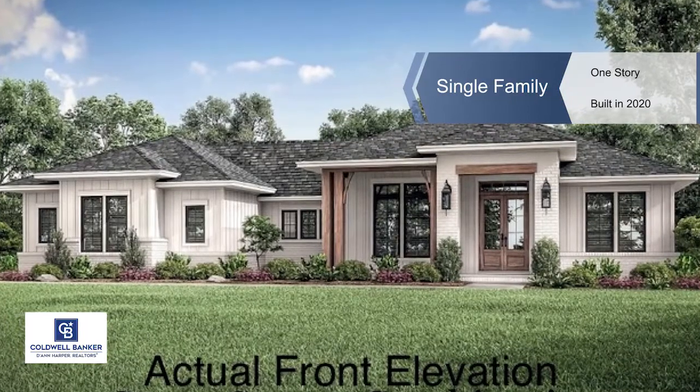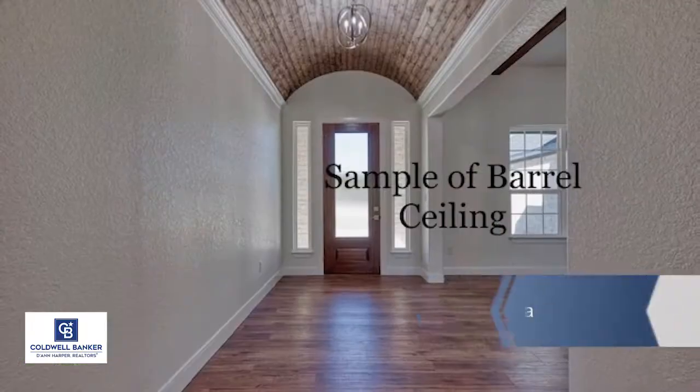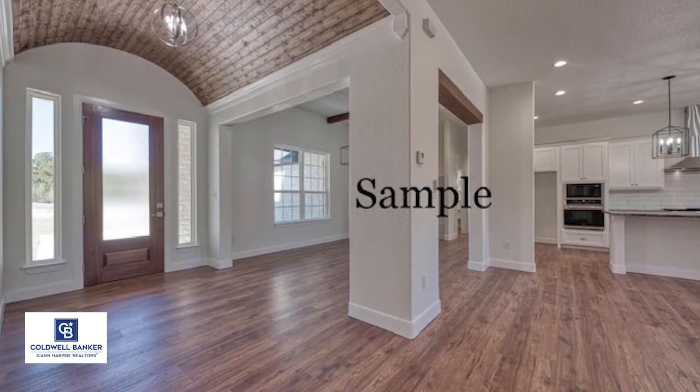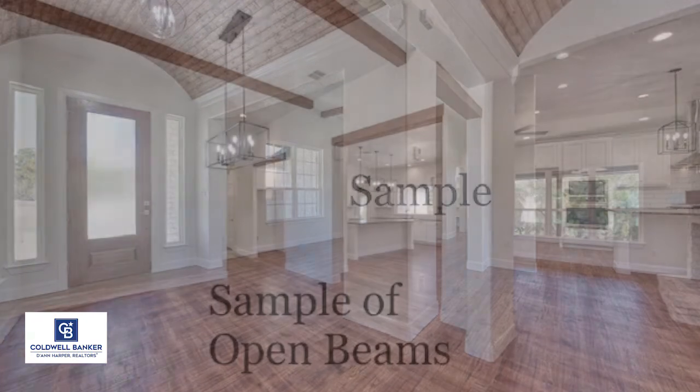This remarkable floor plan delivers sensational luxury hill country living. Another quality De Leon home is now under construction on this level 1-acre lot in Ensenada Shores.